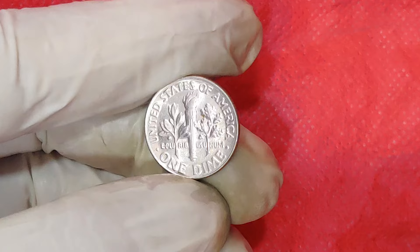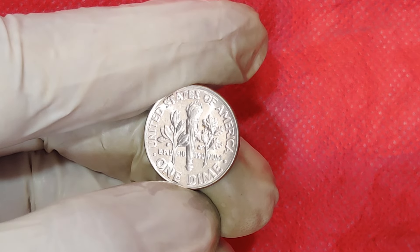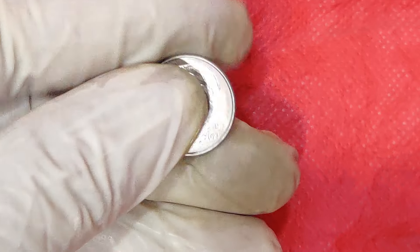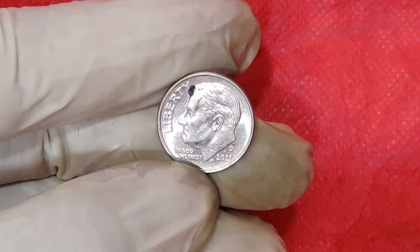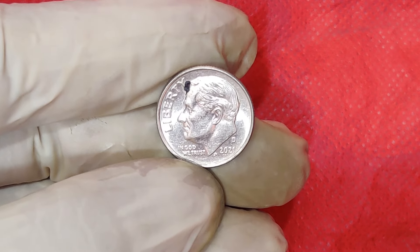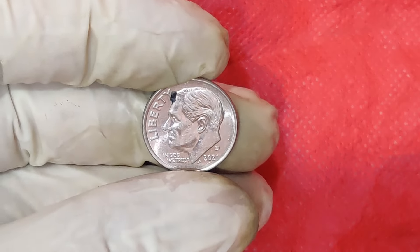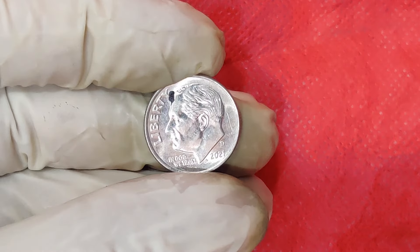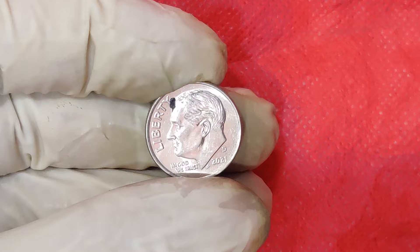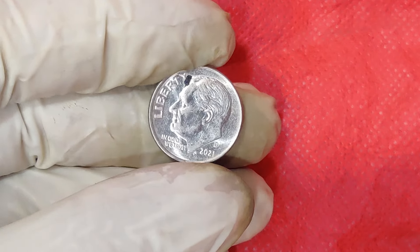Let's start with a bit of background. The 2021 One Cent Dime, more commonly known as the 2021 Mint Mark Dime, was produced by the U.S. Mint in Denver, Philadelphia, and San Francisco. The coin itself is part of the regular series of dimes, but with a unique twist — this particular issue has become highly sought after due to its rarity and specific minting errors.